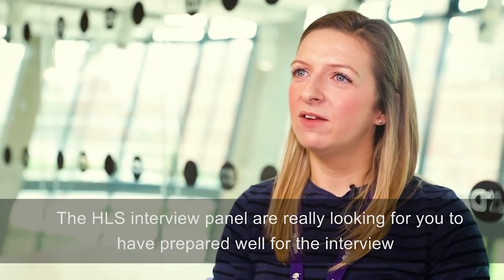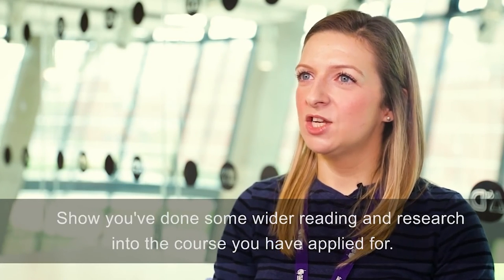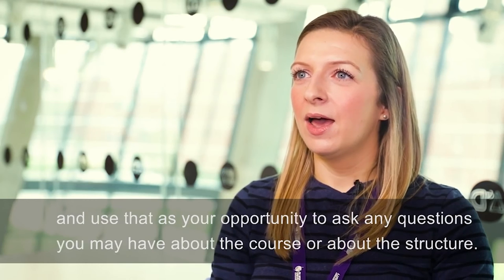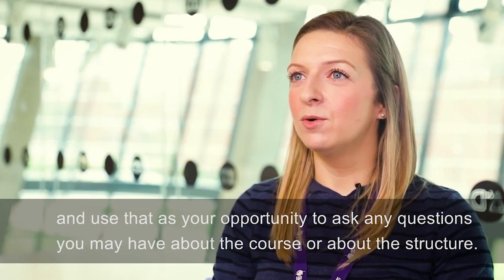The HLS interview panel are really looking for you to have prepared well for the interview using the information that we've sent you. Show that you've done some wider reading and research into the course you've applied for. Make sure you answer the questions you've been asked as fully as you can, and use that as your opportunity to ask any questions you may have about the course or its structure.